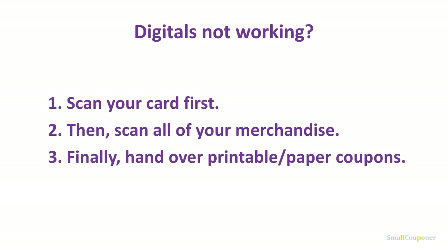If your digitals are not working, try having them scan your card first or put in your phone number first, then scan all of your merchandise, and finally hand over any printable or paper coupons that you may have.